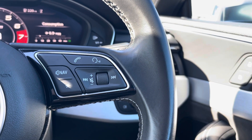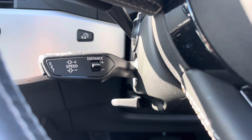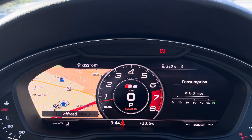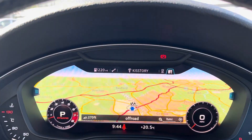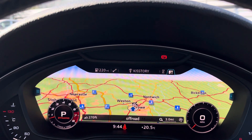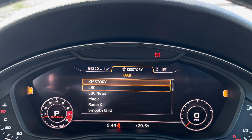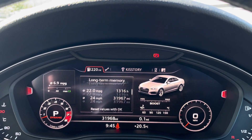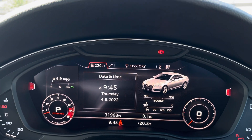On the steering wheel, we have the hands-free telephone controls, the virtual cockpit controls, and the cruise control underneath. Using the left-hand controls on the steering wheel, this allows you to zoom in and out of the speedometer, to have two separate views, and you can easily access the satellite navigation system, as well as the hands-free telephone, the radio stations, and the driver's assist and other short- and long-term memories.